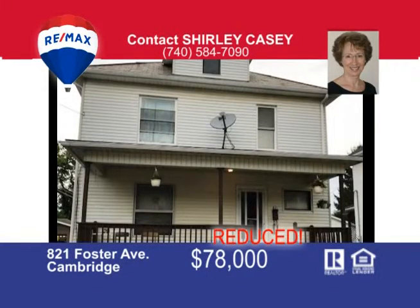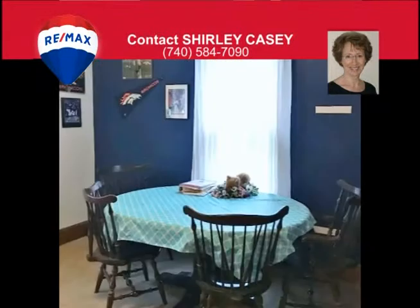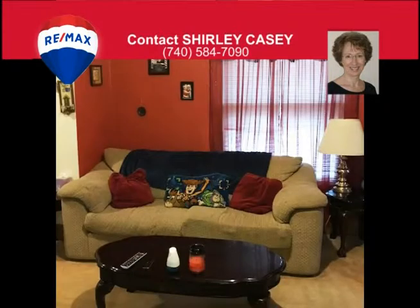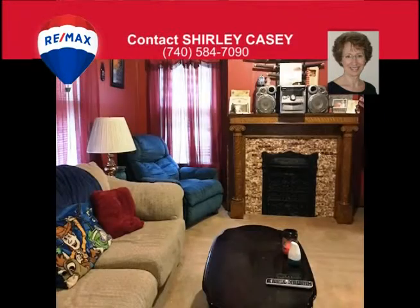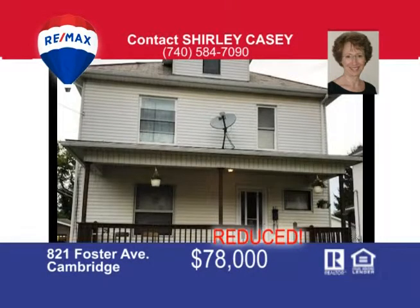A well-cared-for two-story home in the Cambridge school district. This home has a nice updated kitchen complete with appliances, beautiful staircase and woodwork throughout, a built-in china closet, and decorative fireplace. There are some replacement windows and an updated electrical panel, plus a two-car detached garage. This home has lots of great curb appeal, a corner lot, and a fenced-in yard. Give Shirley Casey a call today to view this fantastic property.